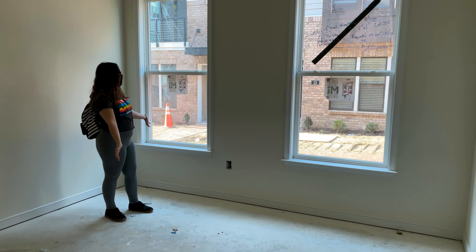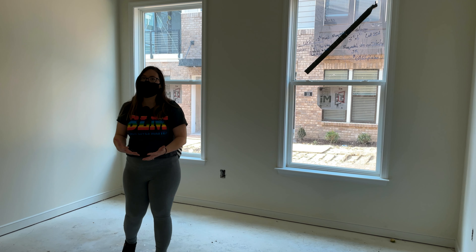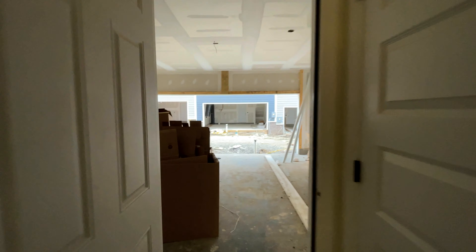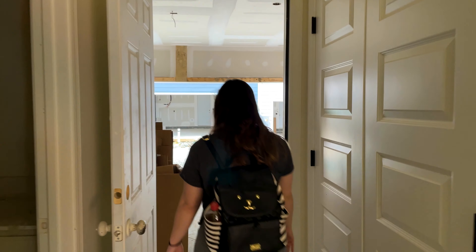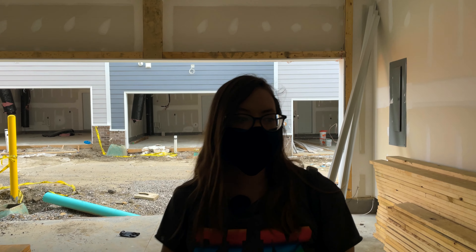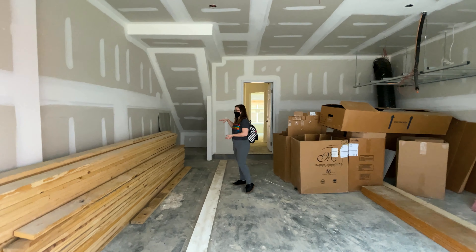Another thing I want to point out is how much natural light we're going to have in this place — we have windows everywhere, and that was really important for us. As we move out of this office and towards the garage, you can see it's become kind of a catch-all for construction materials right now. But it is that two-car garage space — it will have a workshop sink, a water hose attachment line, and these little nooks back here that give added storage space.